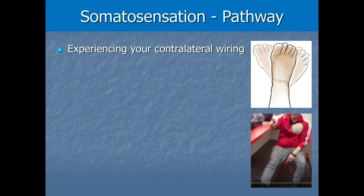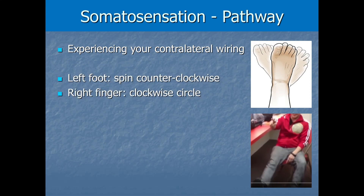If you want to experience this contralateral wiring for yourself, you can try a demo right now. This works best if you're sitting — scoot your chair back so there's room to lift your feet. We'll do an easy task first: lift your left foot off the ground and start spinning it counterclockwise. While you do that, use your right index finger to trace a clockwise circle in the air and keep doing this. Most people can do this version without too much trouble.